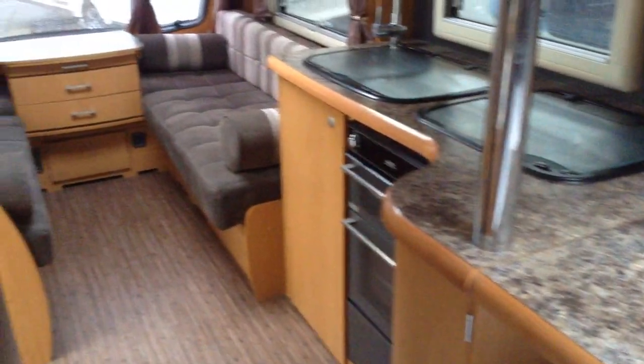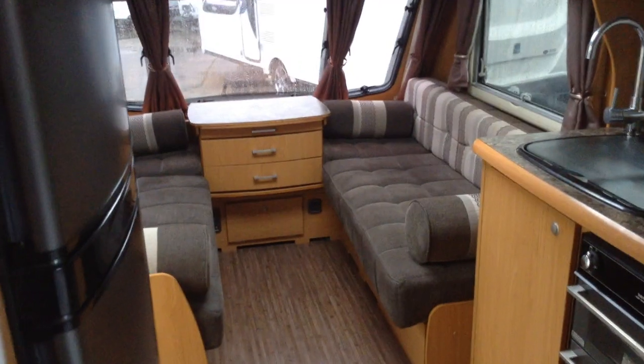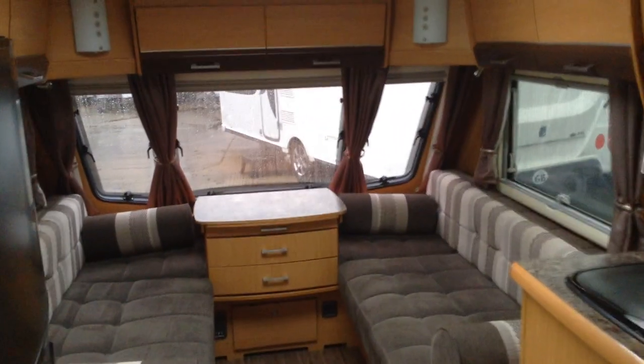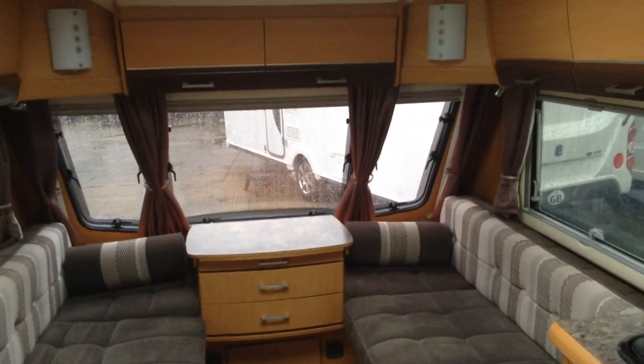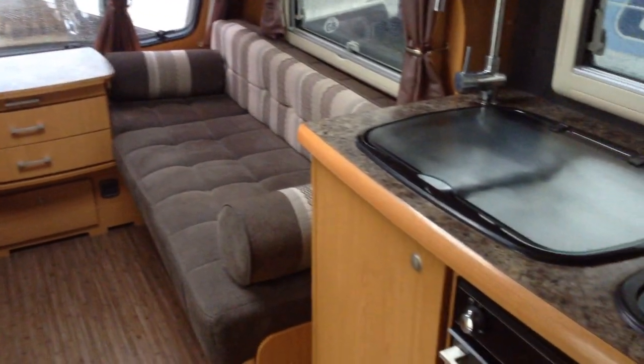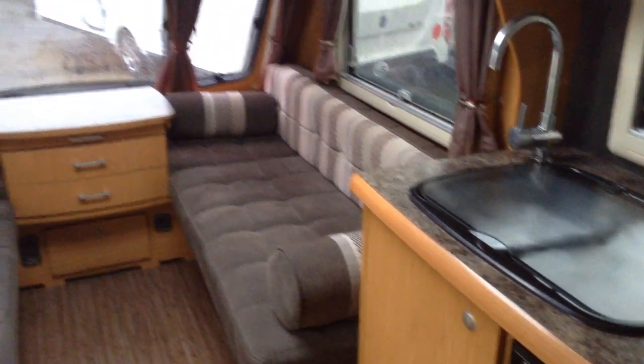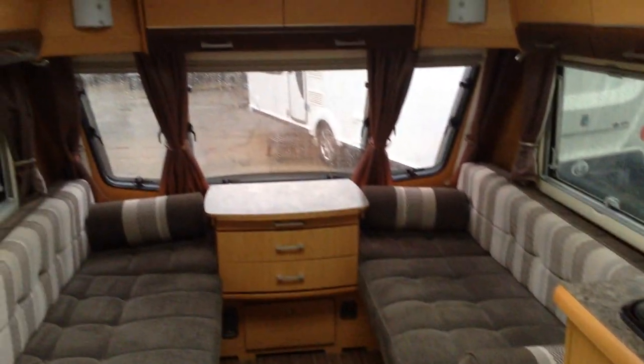And there you go — Buccaneer Schooner, available to view at Broad Lane Leisure, Oster Branch, B495QD. We offer great part exchange and finance, subject to status. On that note, we look forward to seeing you soon. If you've got any questions, please give us a call — we're happy to talk it through. Should you wish to make a time to come and have a look at it, you're very, very welcome to. Thank you.